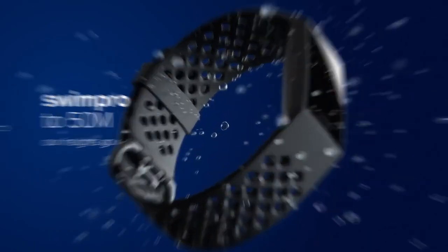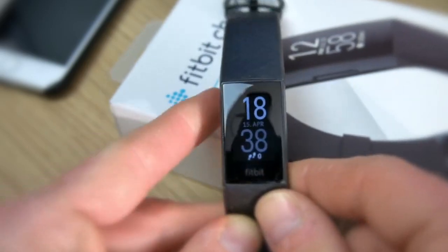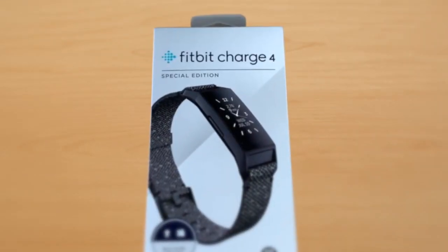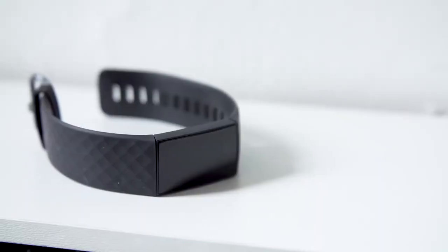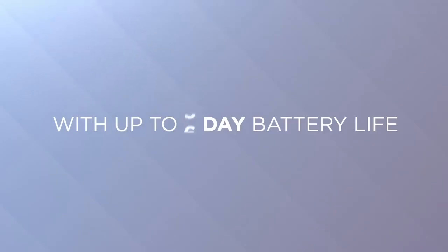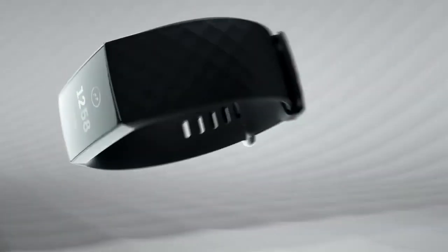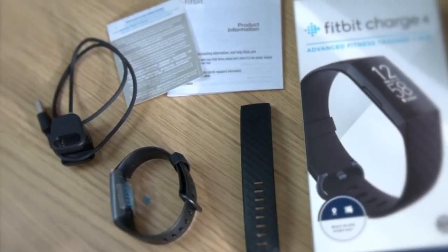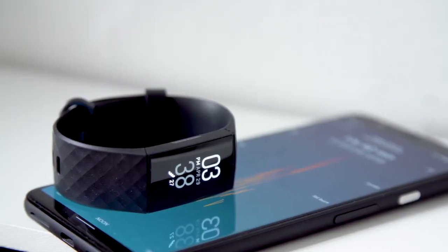The Charge 4 is water resistant to a depth of 50 meters, making it suitable for swimming, showering and resistant to sweat. That said, we do advise to dry the band afterwards. We'd hope that this iteration of the Fitbit might have a colour screen but it's still black and white. This isn't a major drawback though because the backlit OLED display is bright and clear even in direct sunlight. The Fitbit Charge 4 charges through a USB cable and a full charge takes under an hour. Fitbit says it lasts up to a week on a single charge, which we found to be true in our testing.